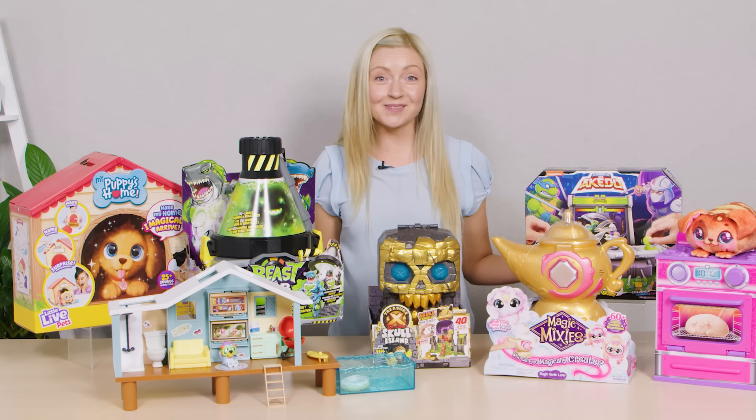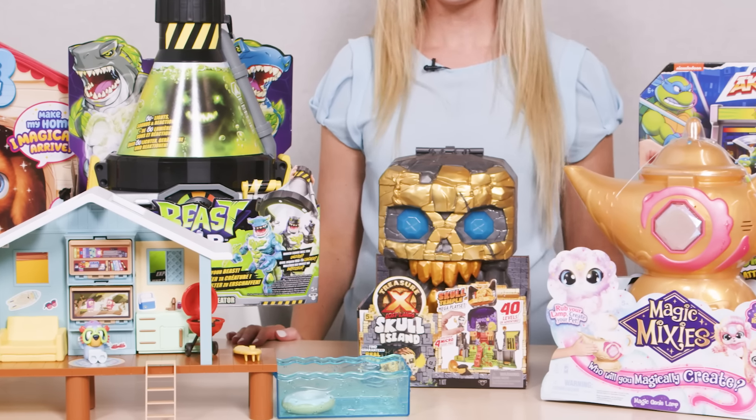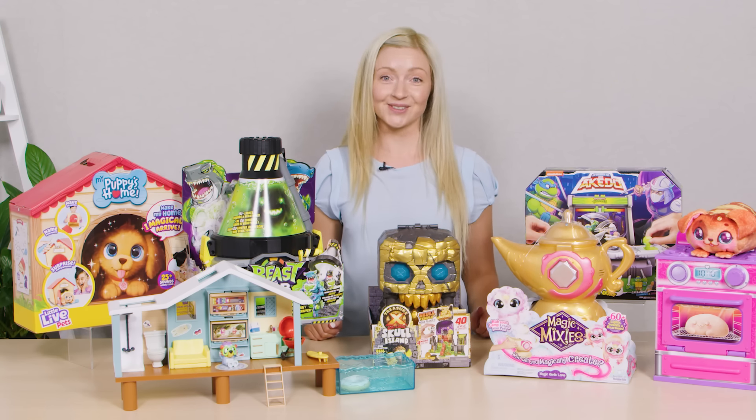Are you stuck with what to get your kids for Christmas? Stick around and let me show you some of the hottest toys out there right now. All of these items can be purchased from Kmart, Big W and Target, as well as your local toy stores.